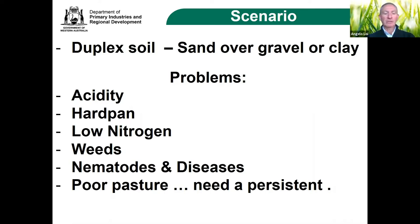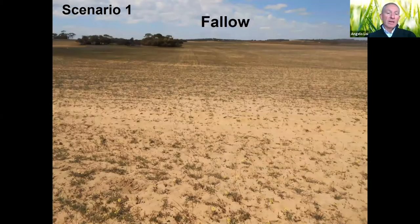In general, the farmer will say: my soil is starting to get a little more acidic, I'm starting to develop a hardpan, I have low nitrogen and I'd like to reduce the cost of nitrogen fertilizer. Unfortunately I have a lot of weeds — broadleaf, grasses — some with resistance developing, some nematodes, diseases like rhizoctonia root rot, and in general I have a poor pasture. I'd like to have a more persistent legume and feed my sheep better.